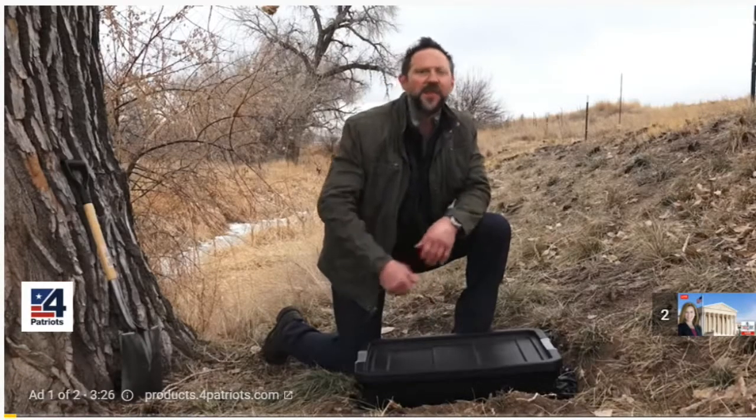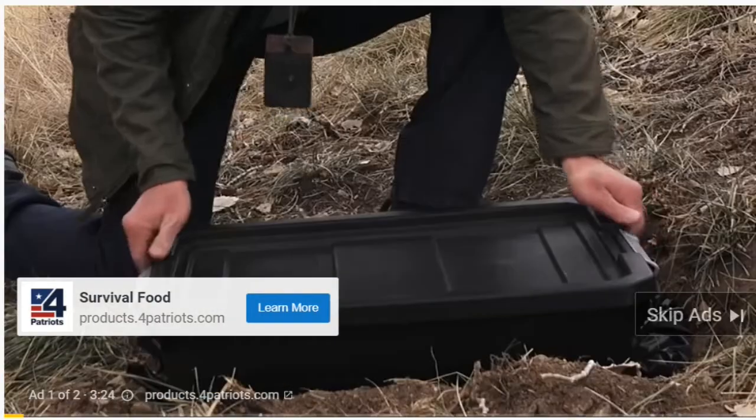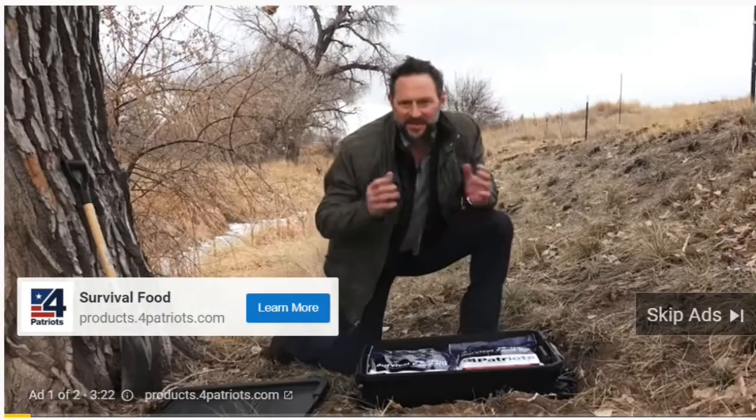You see this plastic tote right here? I'm going to show you something right now. Some people are concerned that they might have to go for a long period of time without outside food. That's why Four Patriots is blowing up with thousands of requests for our survival food.